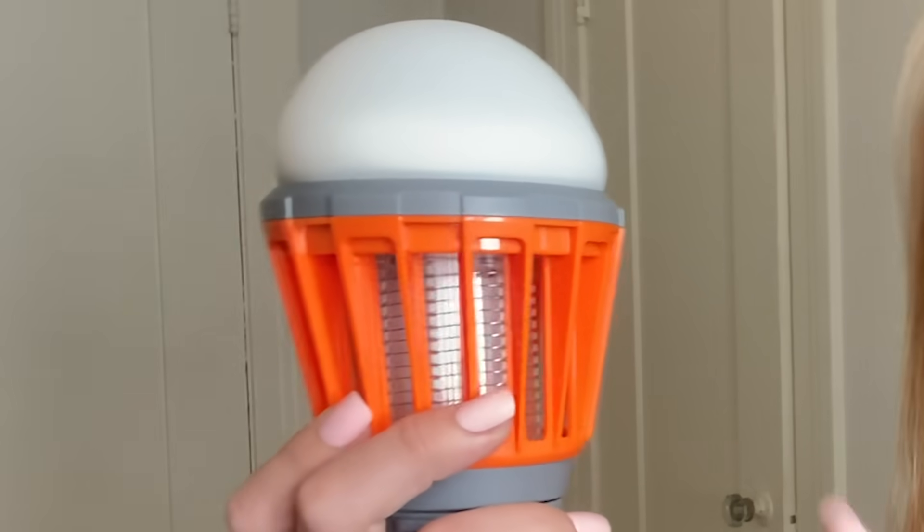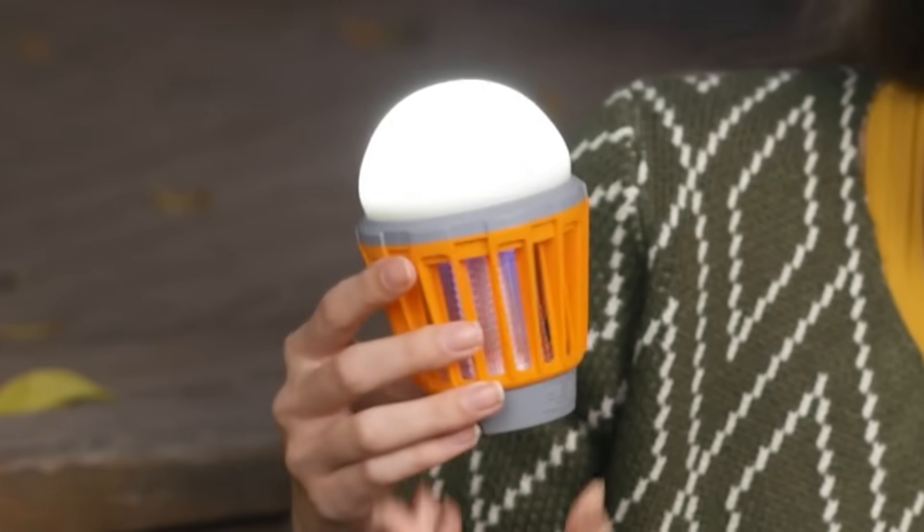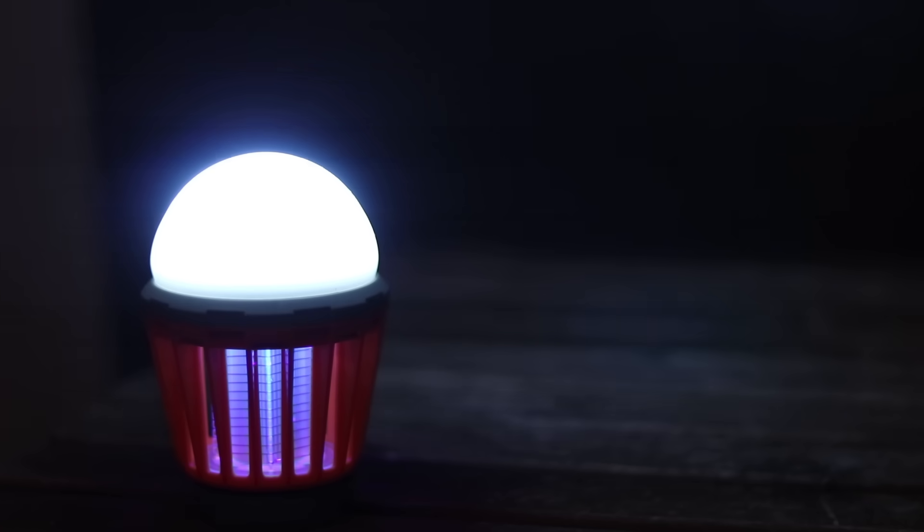It's a lightweight bug zapper with a built-in lantern. Right here is the industrial strength bug zapper that attracts bugs up to 16 feet away with its powerful UV light. The blue light is irresistible to the bugs, meaning they head towards it and away from you. When they get too close, there's a zap — I'm not gonna lie, it's so satisfying.